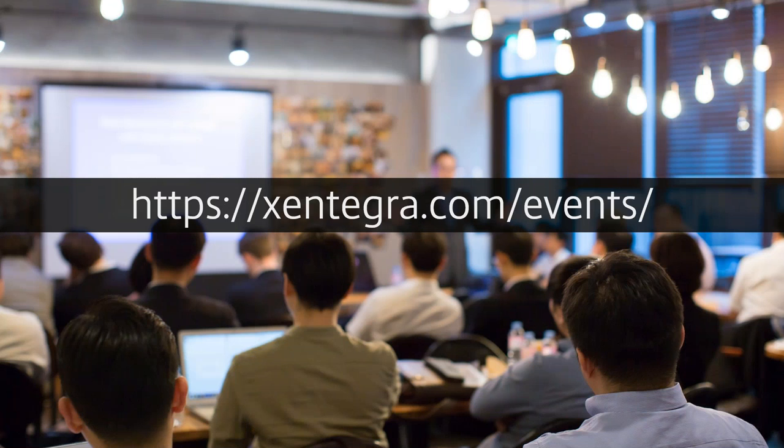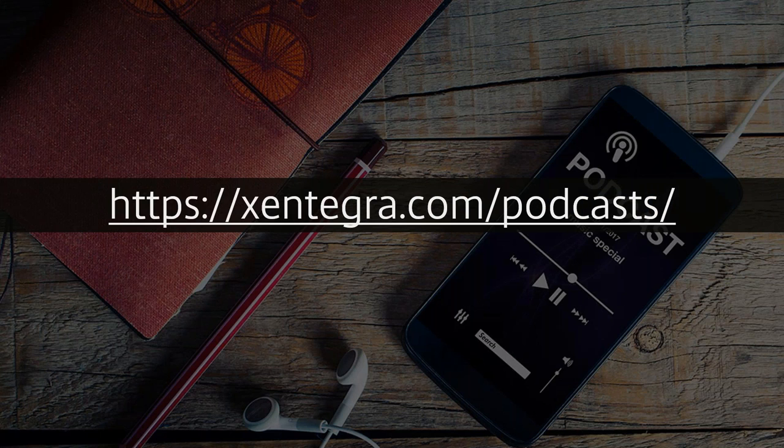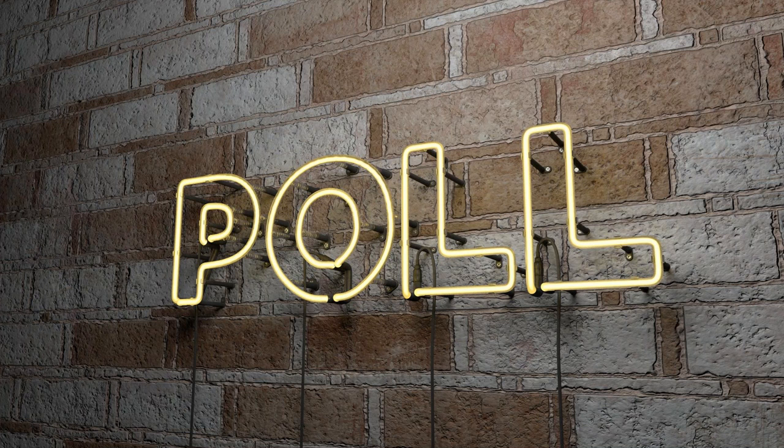Check out our events at zintegra.com — everything from hands-on workshops to demo sessions to mini workshops. We also do podcasts focused on the EUC community, including the Citrix Session podcast, and we're about to launch new ones around VMware and Microsoft.